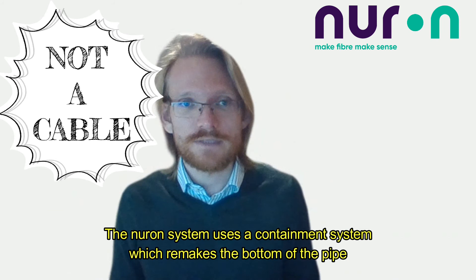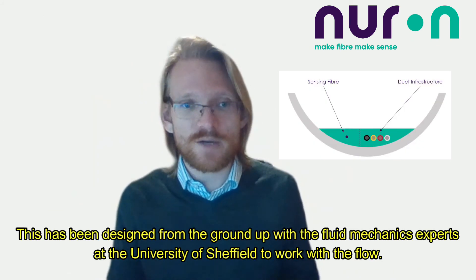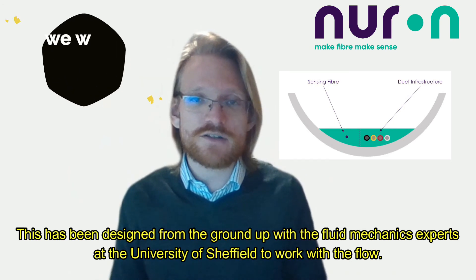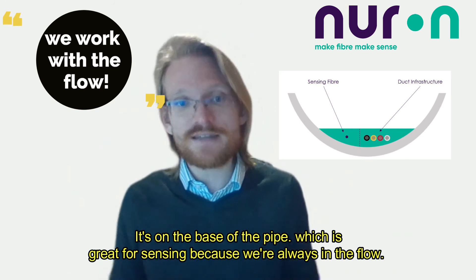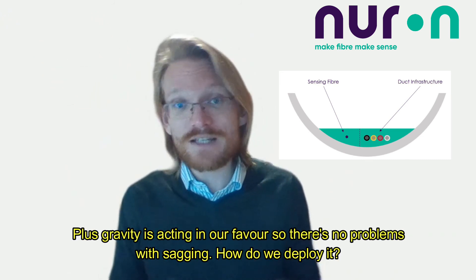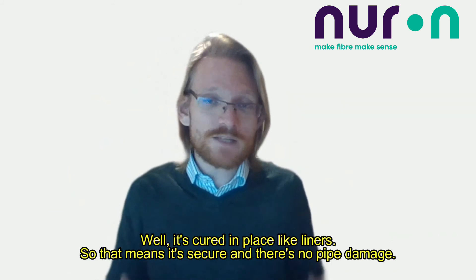We don't do any of that. In fact, we don't use a cable at all. The Neuron system uses a containment system which remakes the bottom of the pipe. This has been designed from the ground up with fluid mechanics experts at the University of Sheffield to work with the flow. It sits on the base of the pipe, which is great for sensing because we're always in the flow, and gravity is acting in our favour — so there are no problems with sagging.